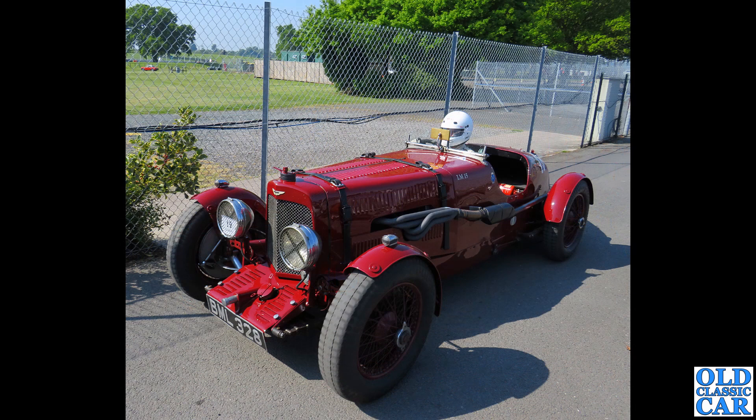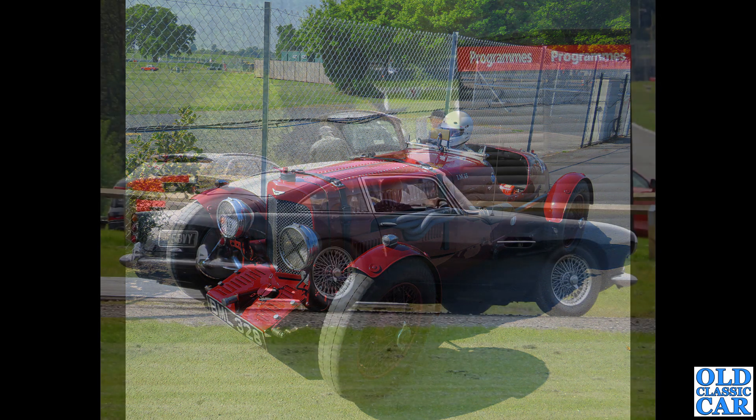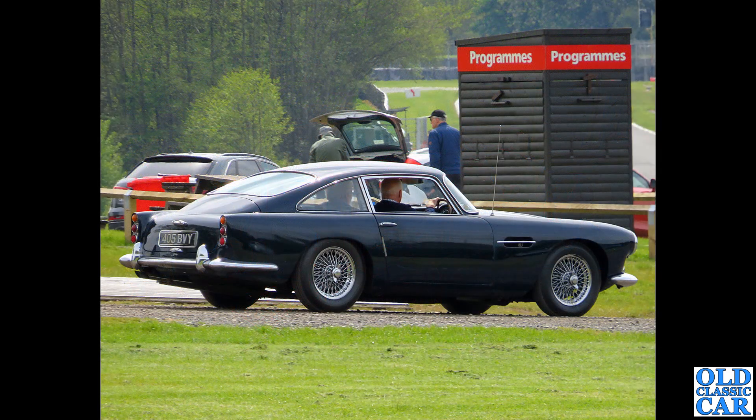Back to pre-war cars at Alton Park. BML 328 is an Aston Martin Ulster dating to 1934, seen here just about to head out onto the track.